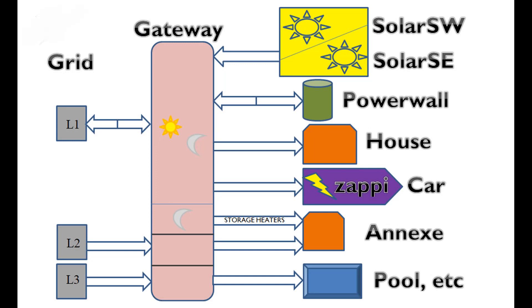Here are the components which make up the system at the moment. If you want detailed information on the bits and pieces then please look at the info below the video, though I doubt there will be many other properties structured in exactly the same way as ours.